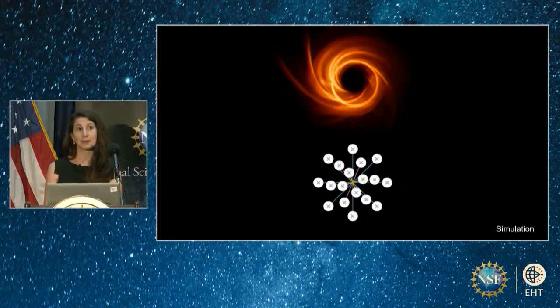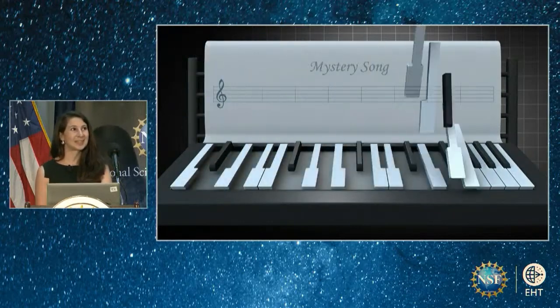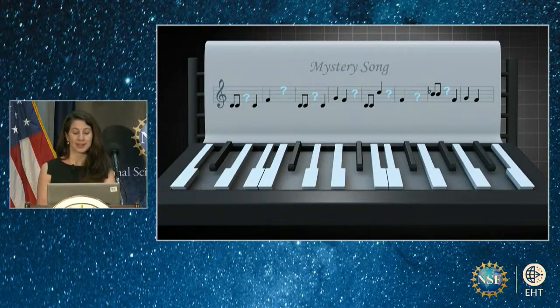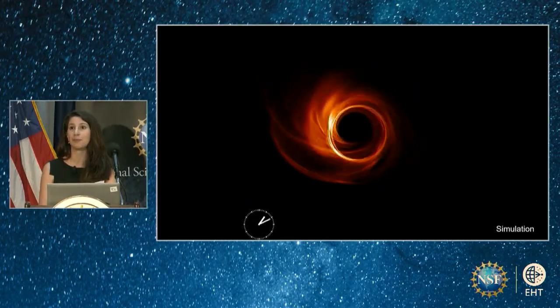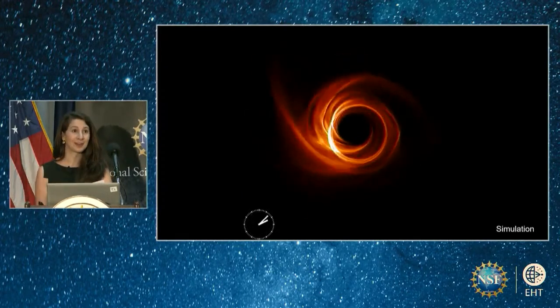As Earth rotates, the projected separations and orientations between the telescopes change, providing more — but not all — of the information we need to make a perfect picture. Taking a picture with the EHT is a bit like listening to a song being played on a piano that has a lot of missing keys. With enough functioning keys, our brains can often fill in the gaps to recognize the song correctly. The hot gas spiraling around these two black holes moves at roughly the same speed, but where gas takes days to weeks to orbit the much larger M87-star, for Sag A-star, gas can make a full orbit around its event horizon in mere minutes.